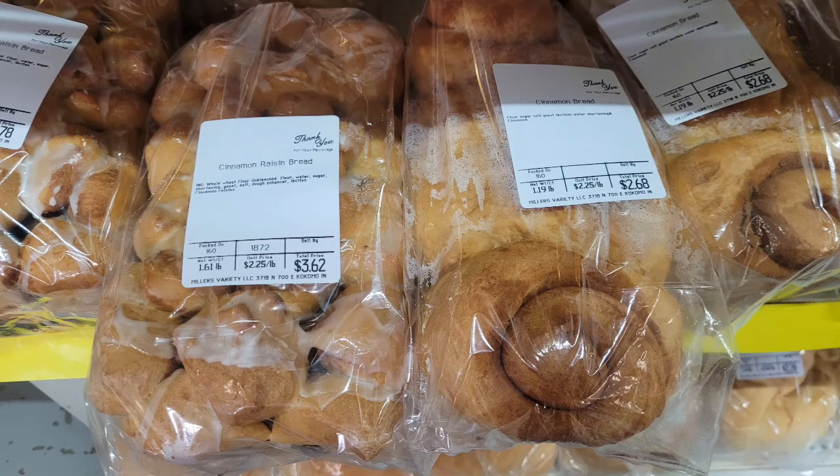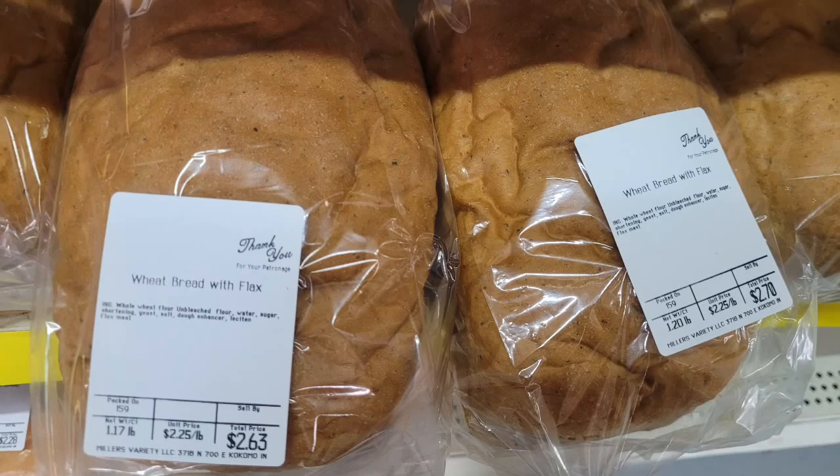On the left you can see a cinnamon raisin bread - it looks beautiful with different knots, almost like you could pull it apart. On the right we have a cinnamon bread that looks like maybe some cinnamon rolls on the end. They have regular breads like white and wheat, and here we have a wheat bread with flax.